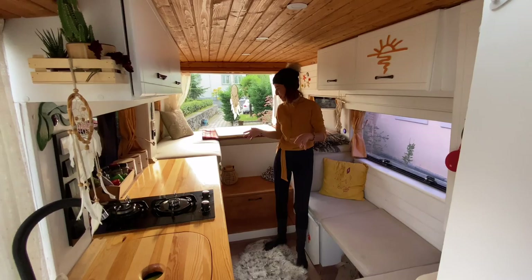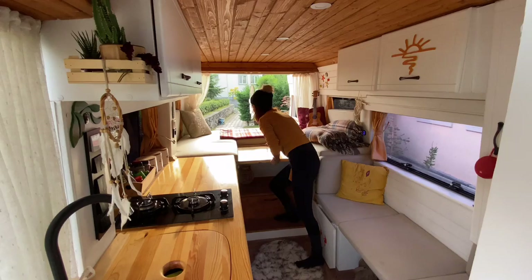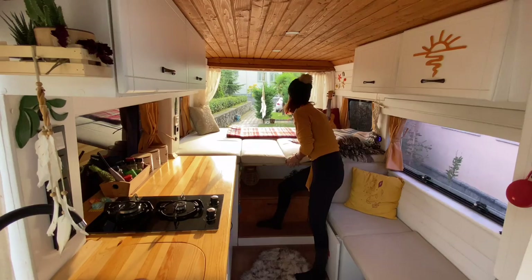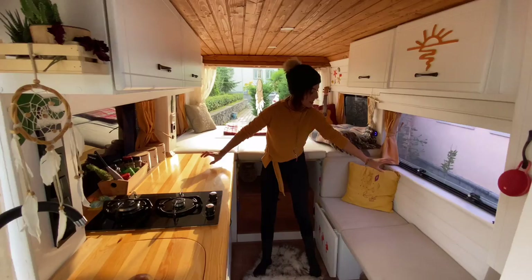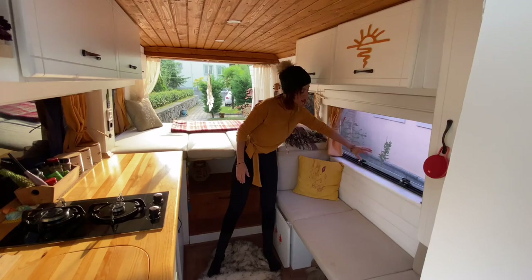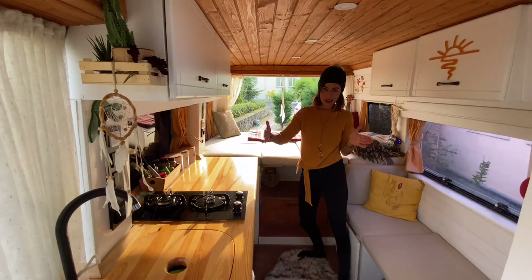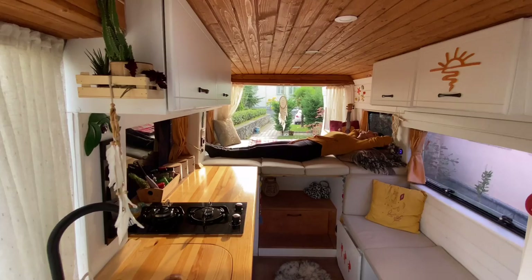Yatak olarak da göstereyim. Bunu soruyorlar: 'Oraya sen nasıl sığıyorsun?' Boyum 1.75 arkadaşlar. Ducato'nun camdan cama ölçüsü 2 metre. İki tarafında da çıkıntılar var. Eğer yatağı buraya kadar getirirseniz minderi koyduğunuzda ayağınız cam boşluğunu da kullanmış oluyor. Aynı şekilde taraftan da 5 santim kazanıyorsunuz, toplamda yaklaşık 10 santim alan kazanıyorsunuz. O yüzden yatağın boyu yüksek. Daha aşağıda olsaydı yaklaşık 10 santim daralacaktı. Gayet rahat bir şekilde sığıyorum.